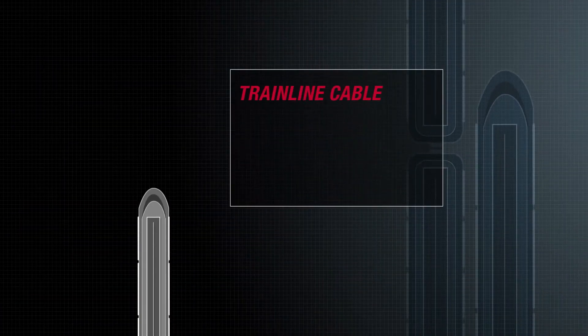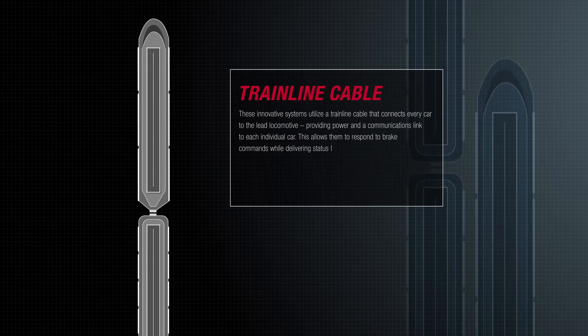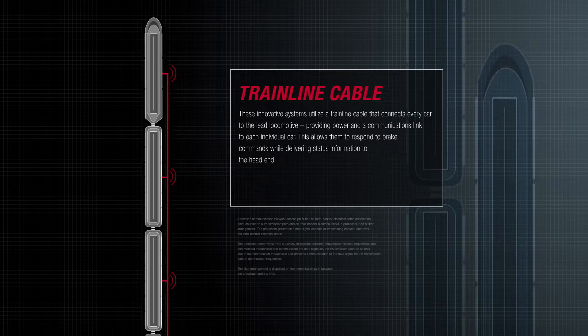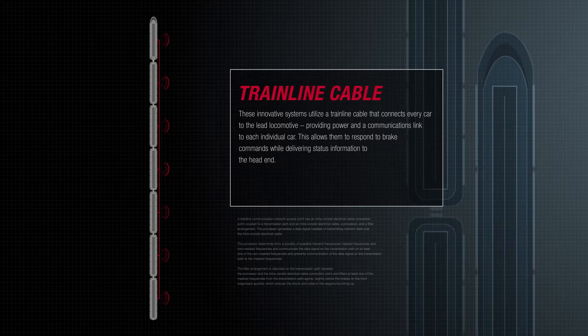These innovative systems utilize a train-line cable that connects every car to the lead locomotive, providing power and a communications link to each individual car. This allows them to respond to brake commands while delivering status information to the head end.